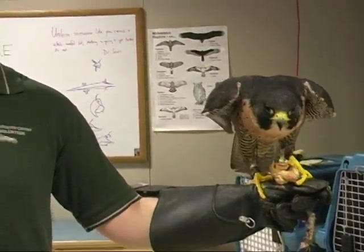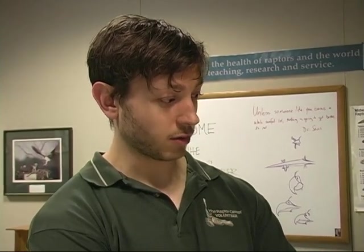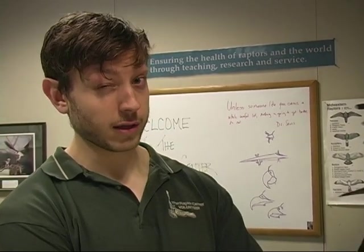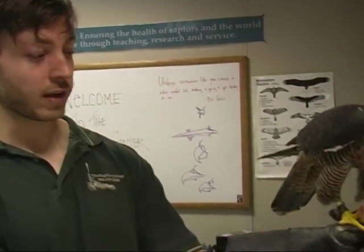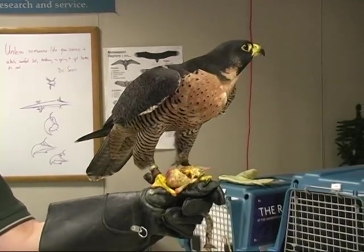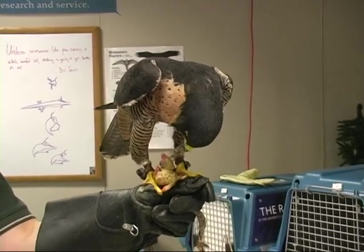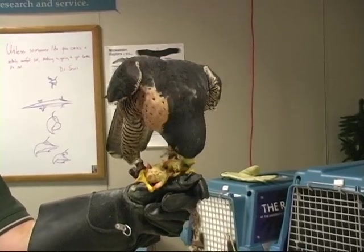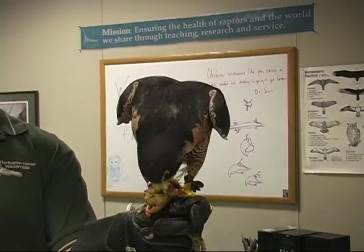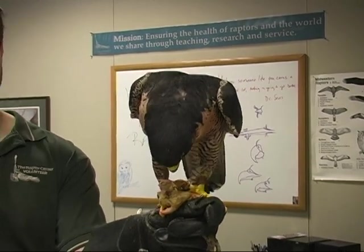That is a day-old chick — it's a great source of nutrients because they'll eat the whole animal. A lot of the food we have has been frozen and then thawed, and we do that for safety, because bacteria in the digestive tract after being frozen and thawed could make the birds sick. But they lose out on a little bit of nutrition that way, so we give them day-old chicks every now and then. All of their nutrition for meat — they're eating nothing else, so they have to get everything they need from eating animals.